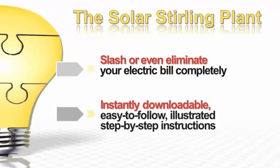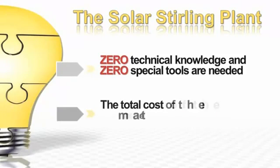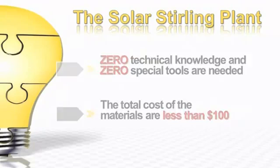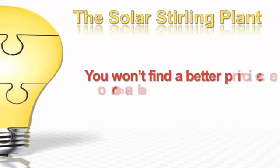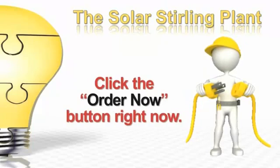Instantly downloadable, easy-to-follow, illustrated step-by-step instructions. Zero technical knowledge and zero special tools are required. The total cost for the materials is less than $100. 100% money-back guarantee, complete technical support. You won't find a better price or a better guide to lowering your electric bill anywhere. Click the order now button immediately.